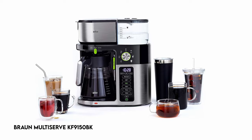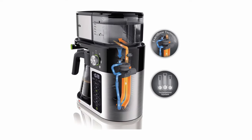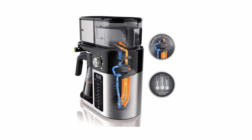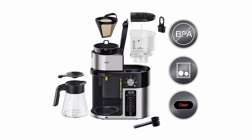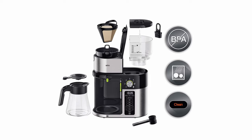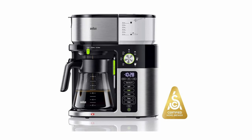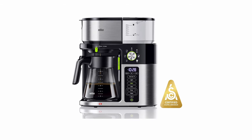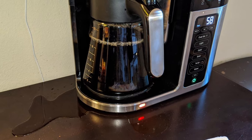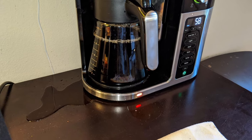At number 2: the Braun Multi-Serve KF9150BK. Before using the 10-cup glass carafe, please read the user guide or manual included. This resource provides critical instructions and information for a successful initial use. The package contains a 10-cup glass carafe, giving handy and ample capacity for your needs.